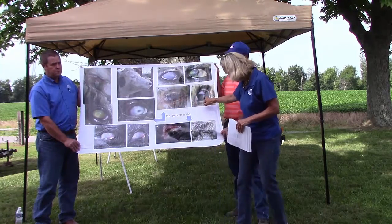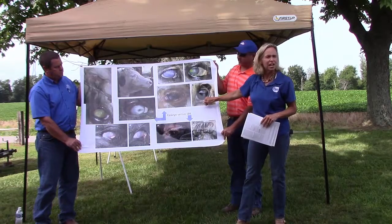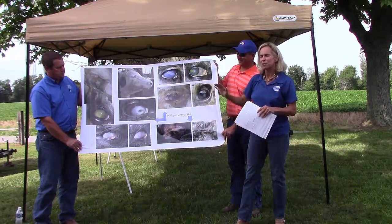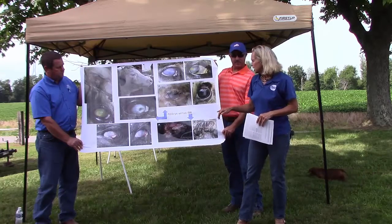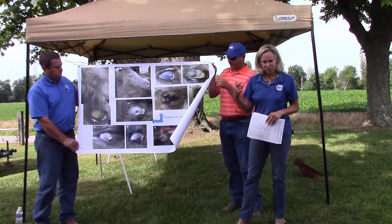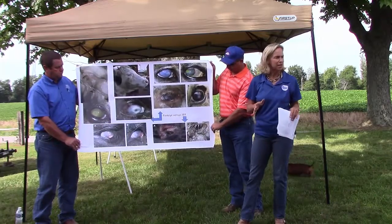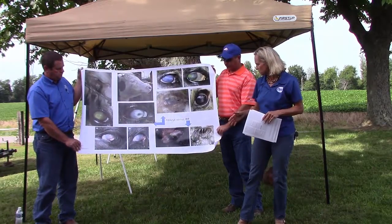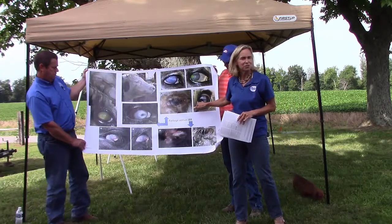Does everybody see that? It's a little better picture over here, right in the very center — that is what we would call textbook classic pink eye. A common question I get is: do I have pink eye or is it IBR, the IBR virus, which is a respiratory virus? With IBR virus, you will not see that central ulcer.